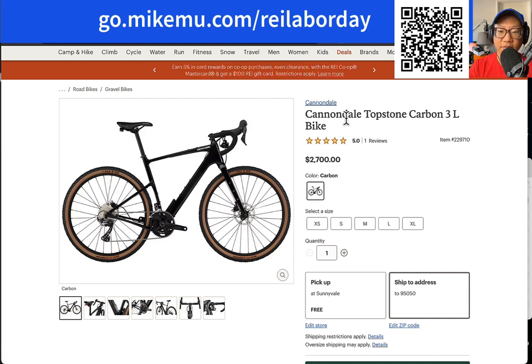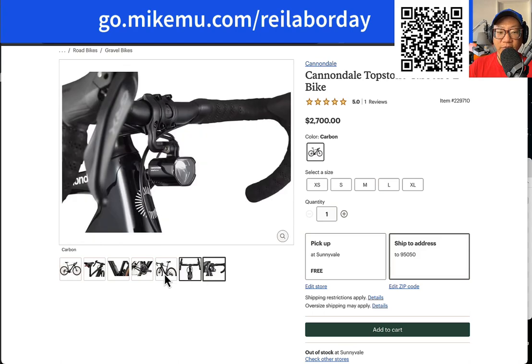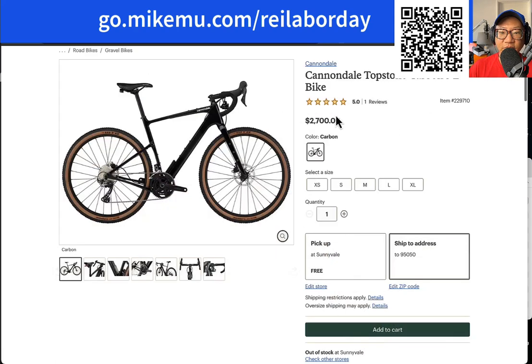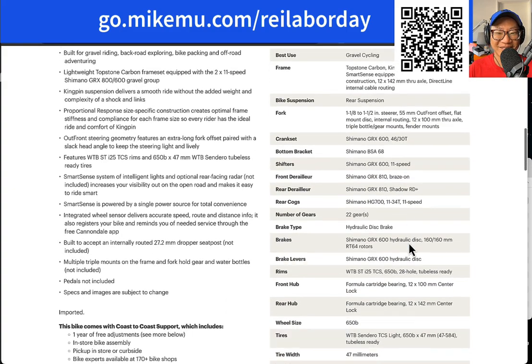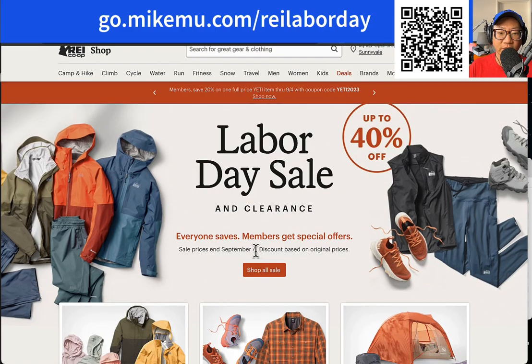The REI sale is going on through September 4th for a lot of things on sale here. You can get an extra 20% off one REI outlet item with the code. Even though it says one item, I have found personally that if you separate it into a different order, sometimes it works. You think it's only one item per order, but I think if you try again with the coupon code, sometimes it works again. Someone out there try it out and let me know — I haven't shopped the REI outlet portion yet. With the additional 20% off, it does sometimes make it a really good deal on some of these things.